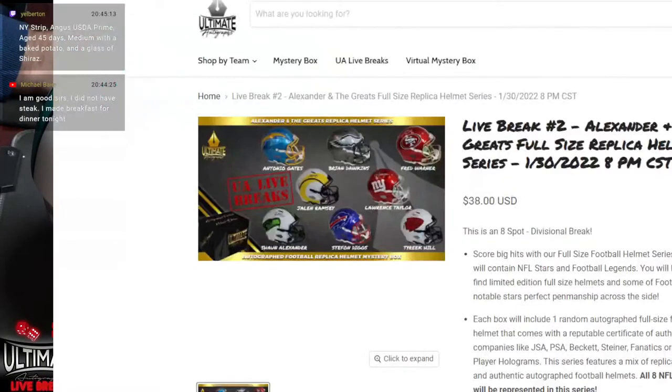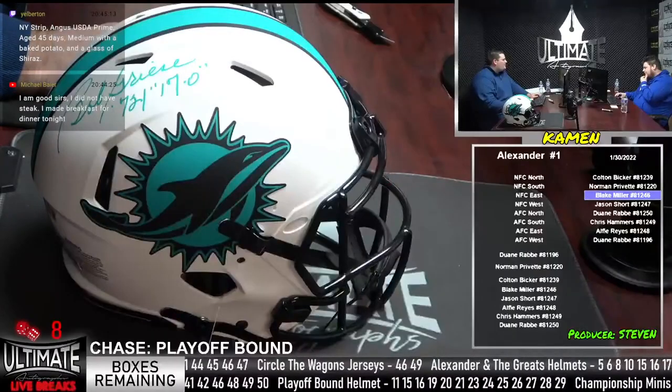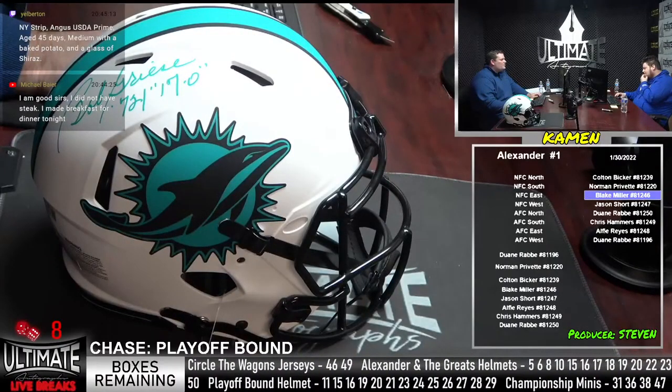We've got a Stephon Diggs Flash, Sean Alexander Lunar, Tyreek Hill Lunar, Jalen Ramsey Lunar, Antonio Gates Flash — guys I haven't seen pulled. We did pull the Brian Dawkins Flash this afternoon — that was sick. You have Sean Alexander, MVP in '05 who set the touchdown record. Stephon Diggs led the league in receiving yards last year. Tyreek Hill, the fastest receiver in the game. Jalen Ramsey will be in the Super Bowl. Antonio Gates is the all-time leader in receiving touchdowns by a tight end.